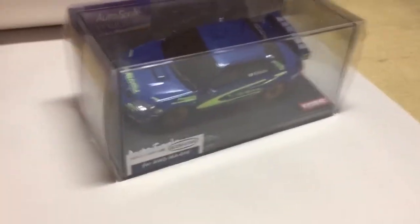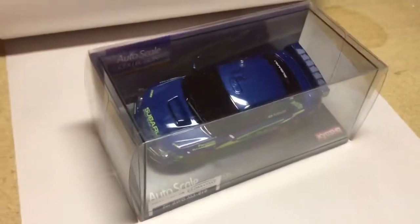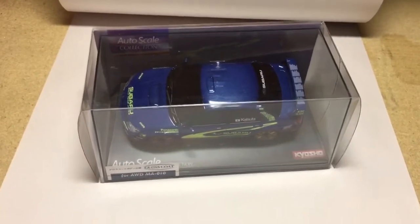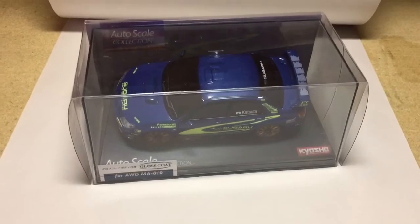This is a little Subaru remote control car by Kyosho — still new in the box. I priced it at $80 and got an offer yesterday of $50. I countered at $60 and they came back today and accepted it.